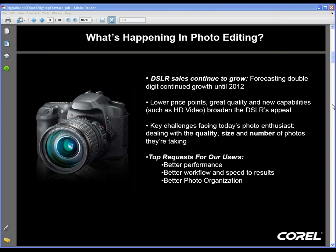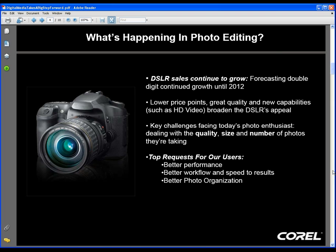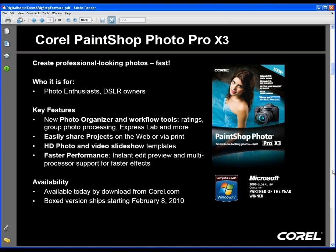Without further ado, I'd like to transition right over to you, Craig — maybe you could show us exactly what we've got in store in the new PaintShop Photo Pro. Thank you, Greg. As I'm switching over to the application, just a couple of things about what we're going to talk about today. I'm going to break the presentation into three different areas dealing with specific updates we've made in each of those areas.